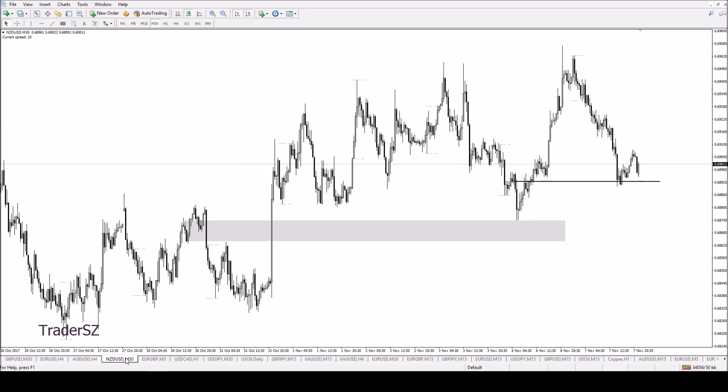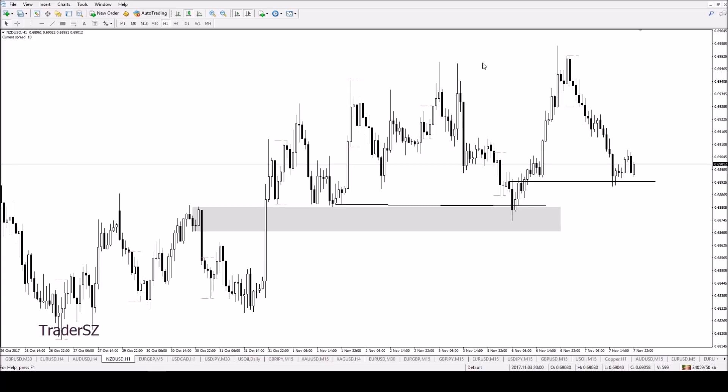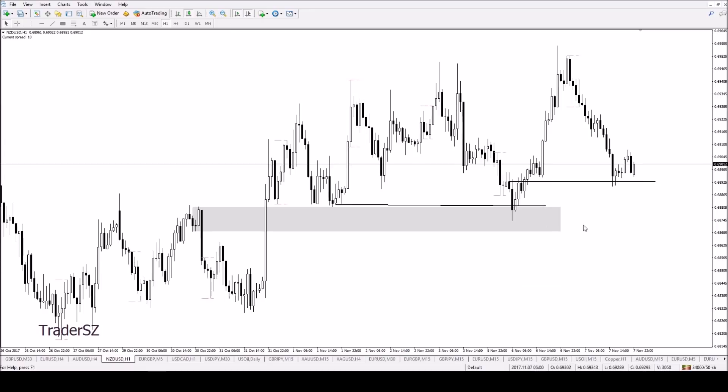What I like is the Kiwi. I said if we break this and stay below it then we look for shorts, but what we did was come down into this support, rolled away, came back down again into it, took out these stops, and then rallied away. That's a break in market structure. I'm still going for the 0.7 level. As long as we're above this low — because this low came down, checked out these stops, and rallied away to take out these highs — I see that as a break in market structure and a retracement to fill the void back to where the move started.